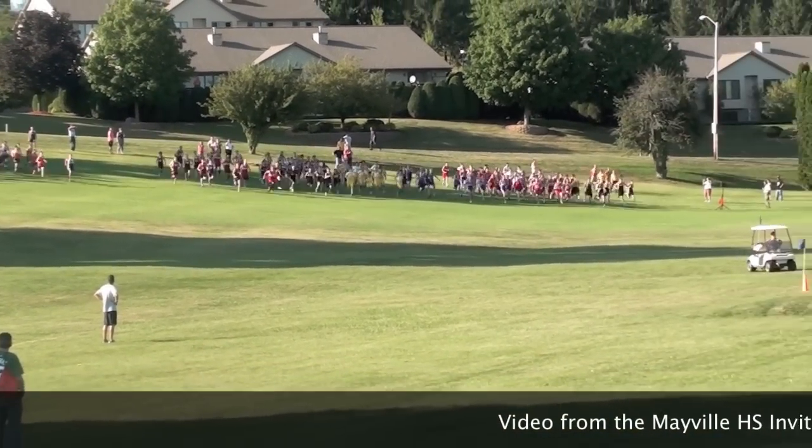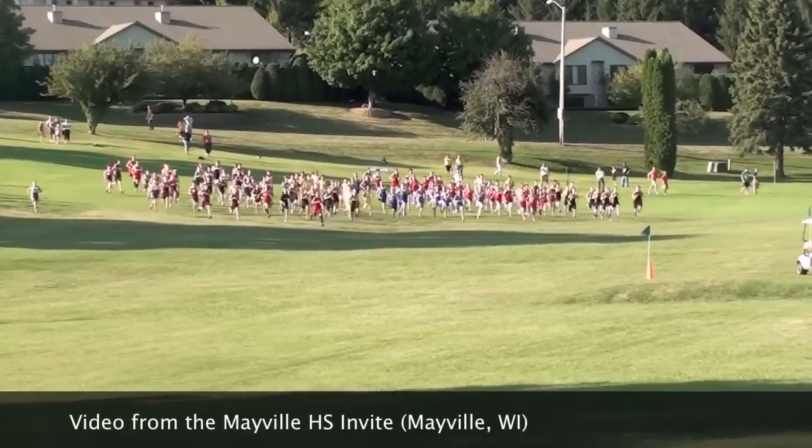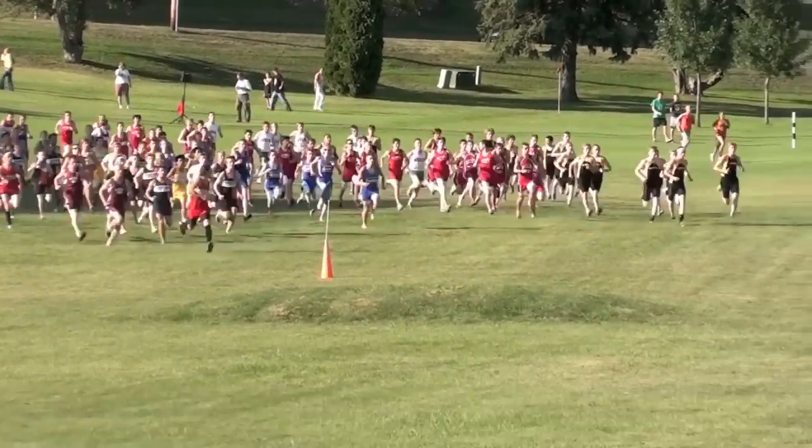Hey, it's Coach T from tipsforrunning.com with some race strategy tips for cross-country races. The first thing that we have to talk about is the start of the race.